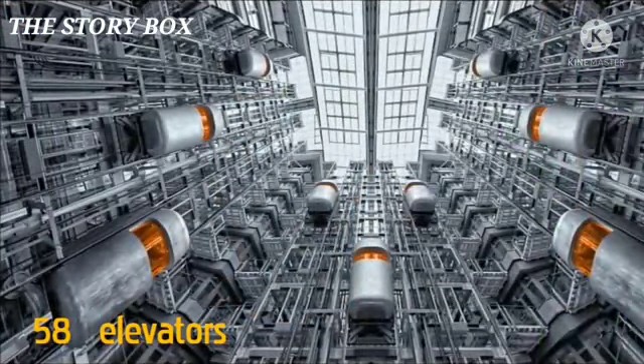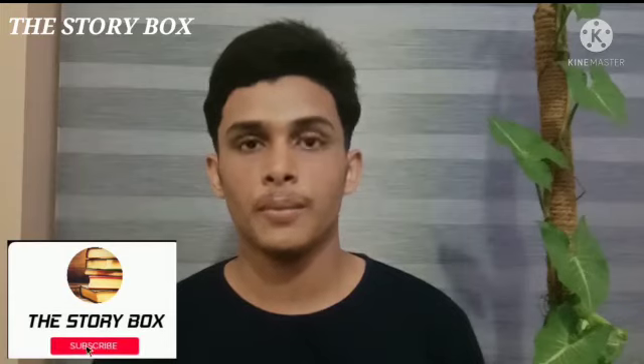It is a popular building called Burj Khalifa. There are 58 elevators and lifts. There are many lifts in the middle. There are 34 hotels, 300 apartments, and 300 parking areas.